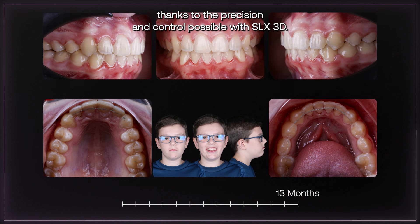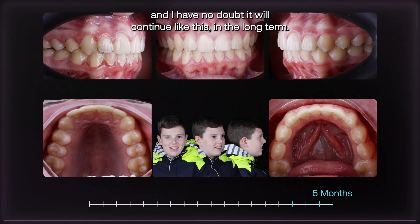Five months after finishing the treatment, his smile was stable. And I have no doubt it will continue like this in the long term.